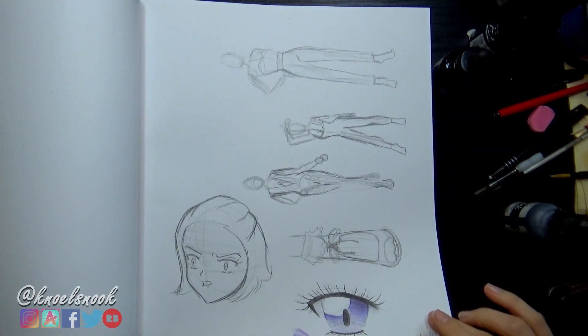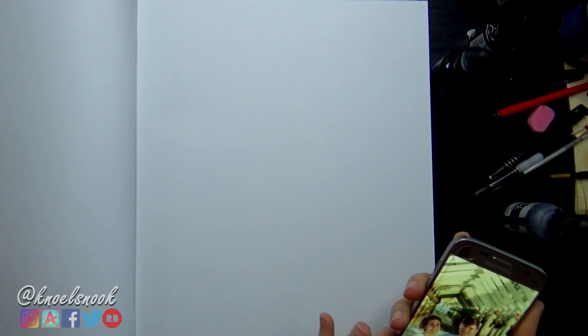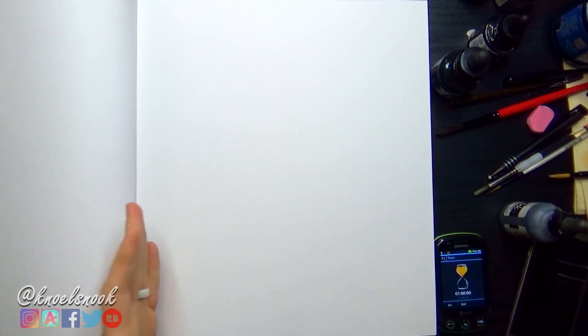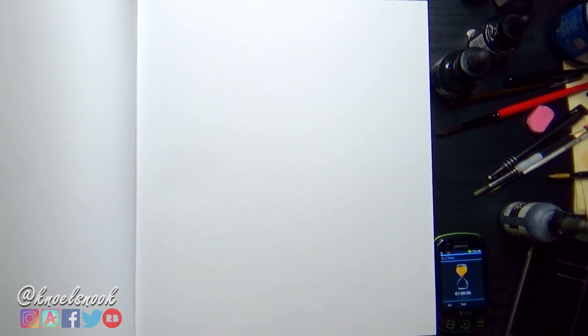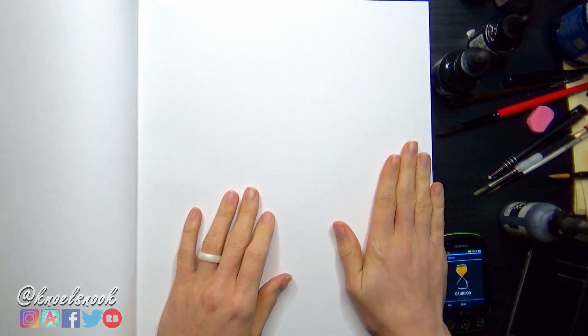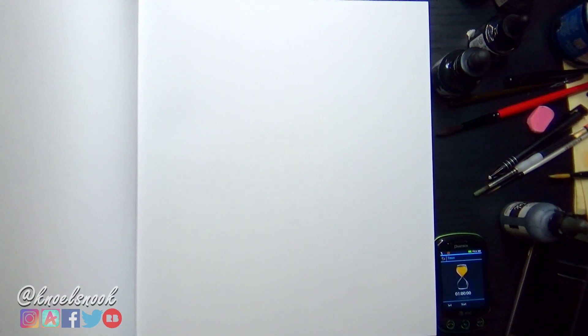I'm going to find a blank page and do some figure drawing studies. I'll try to do an hour, but I'm a little pressed for time — I was doing my makeup and didn't realize it was already 11, and I woke up at 7:30. There's definitely a lot more space to cover in this book; it's huge. I'll focus on either doing an entire page or an hour, whatever comes first.